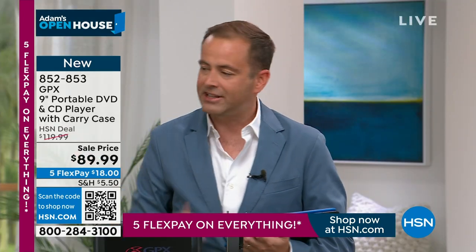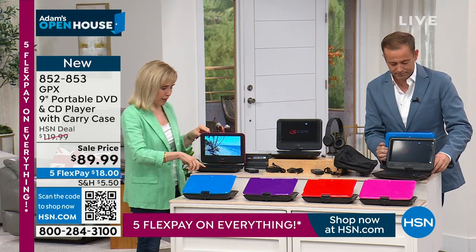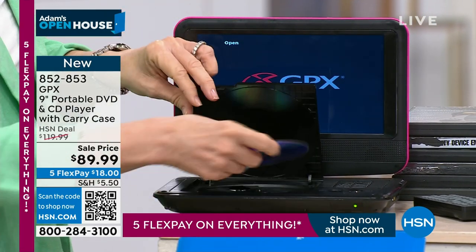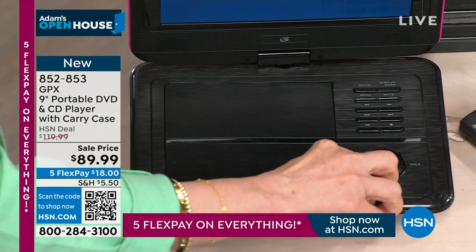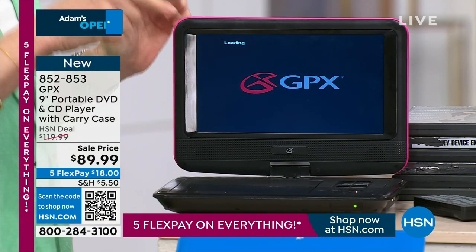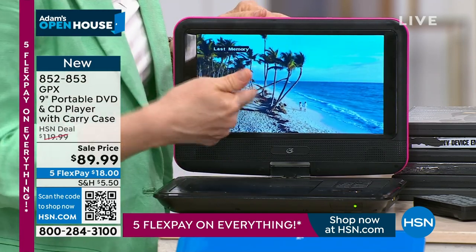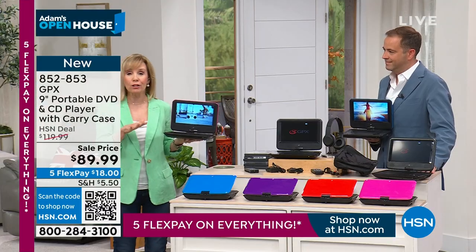I like that we get all the accessories. Let me show you — I'm going to pop this open. Notice there are no cords. It has a rechargeable battery. You just load your CD in, it's simple and easy. Press okay and it instantly loads. If you're watching a movie and you stop it and open it back up, it'll actually load where you left off.